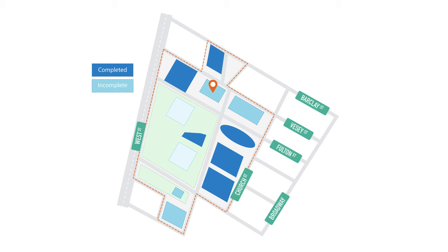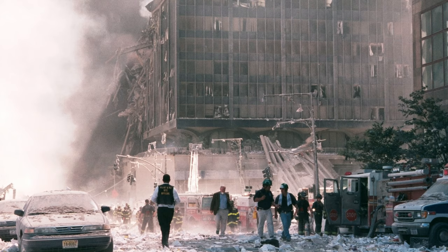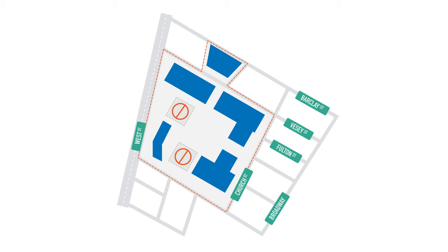The World Trade Center is a complex made up of six skyscrapers, a performing arts center, a transportation hub, a memorial, a museum, and an elevated park with a church. Prior to 9/11, the original World Trade Center complex had a somewhat similar layout with seven buildings, two of them being the famous Twin Towers.